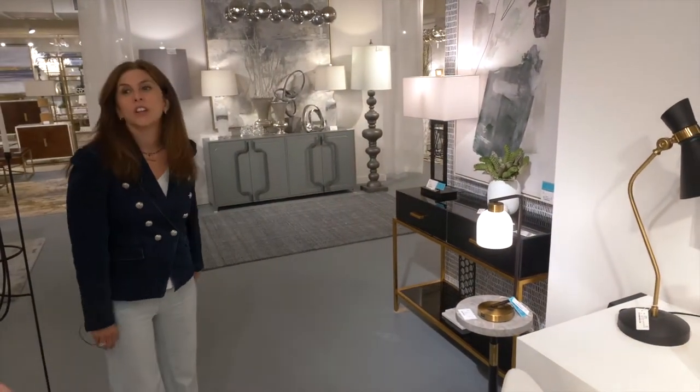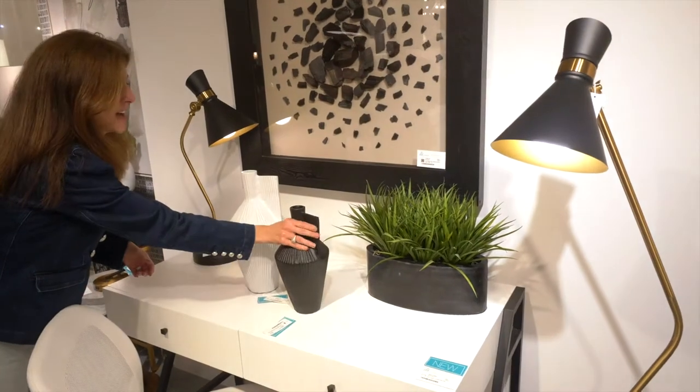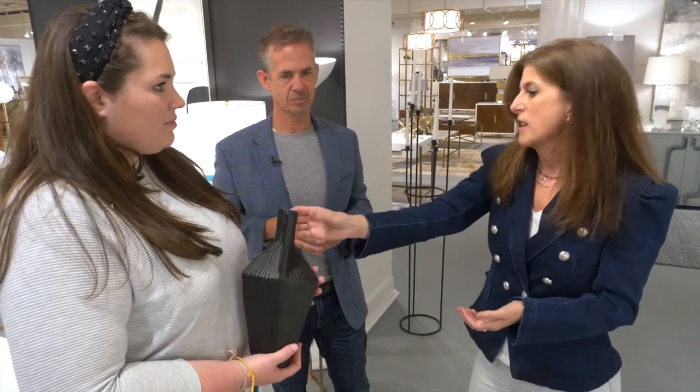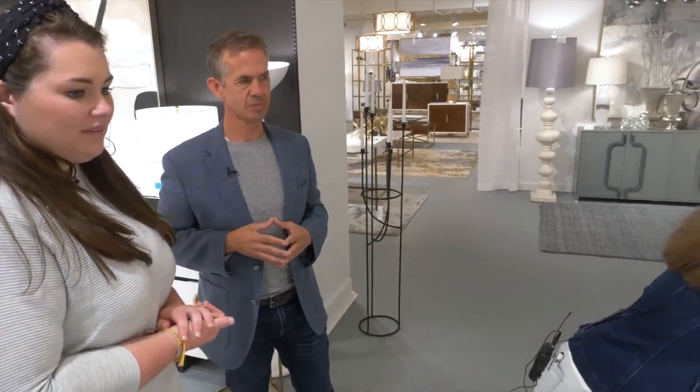How about the ceramics? I know ceramic has been very trendy right now. Actually, this piece is not ceramic — this is metal, cast metal. We actually encourage our buyers to touch and feel things, because the weight of this is pretty awesome. And the fact that it's metal is great — it's just unexpected. They caught my eye. I like the shape — different.